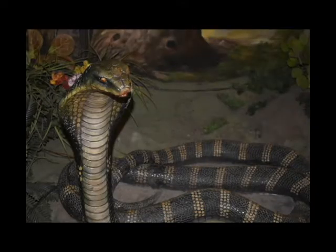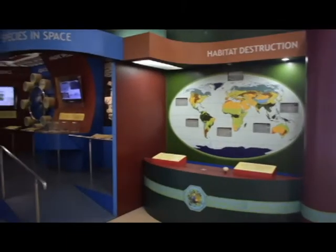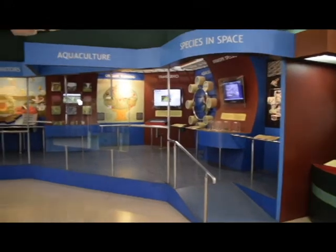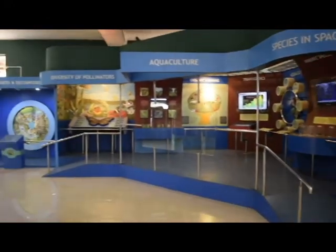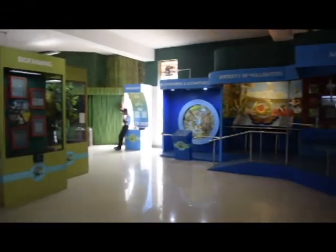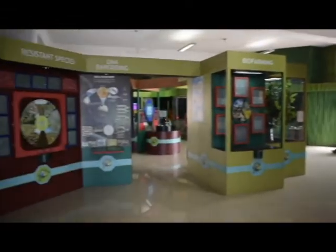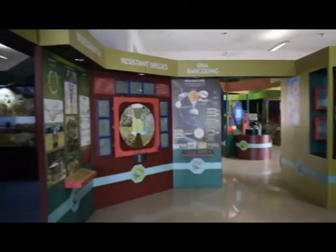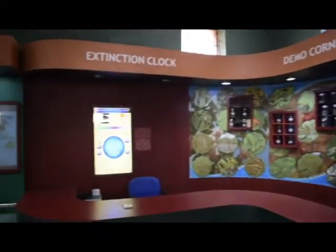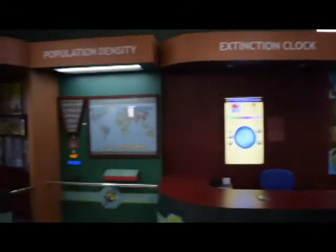A gallery of the Western Ghats, which is a hotspot of biodiversity in India, is shown, followed by habitat destruction — a process in which a natural habitat is rendered unable to support the species present. Biodiversity also includes aquaculture, which is the farming of fish, crustaceans, molluscs, aquatic plants, algae, and other aquatic organisms.